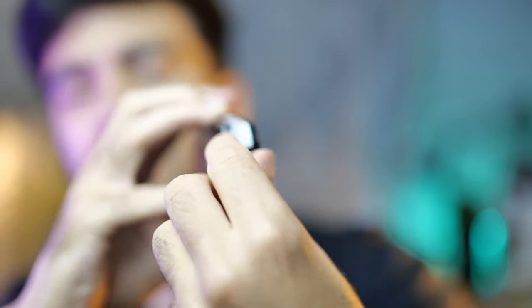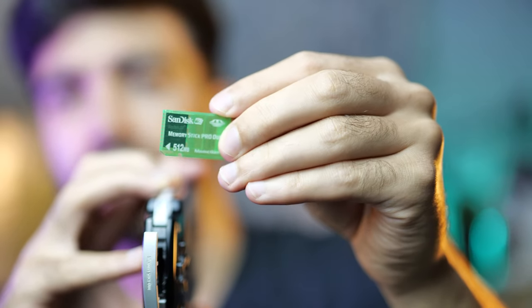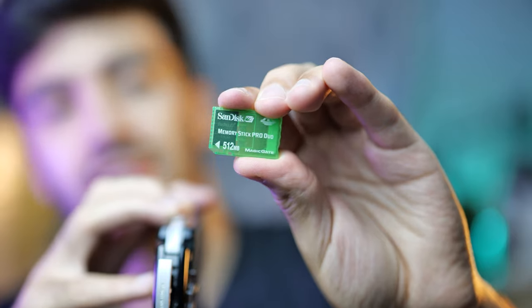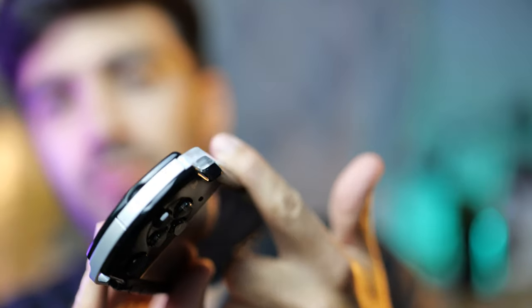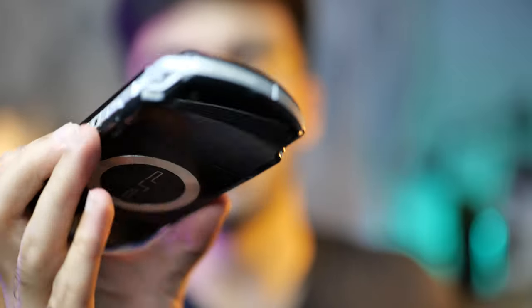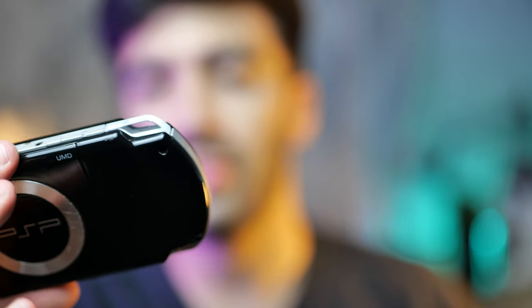On the other side there was a slot for a memory card — but it wasn't a standard SD card. It was Sony's proprietary Memory Stick Pro Duo card. The PSP does not accept SD cards; it only accepts these Memory Stick Duo cards. So if you wanted to save games you had to have one of these cards, because the PSP has no internal storage, which is a bit annoying. On the front there were also two small holes for stereo speakers.